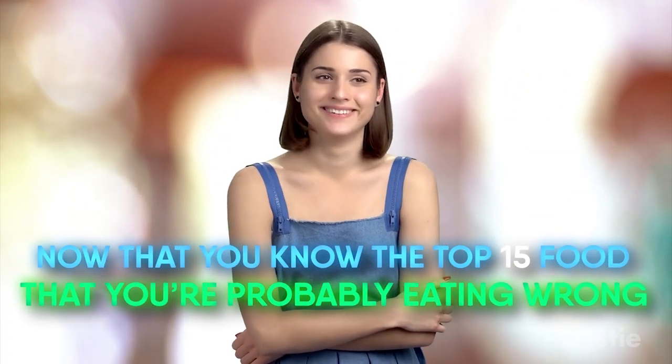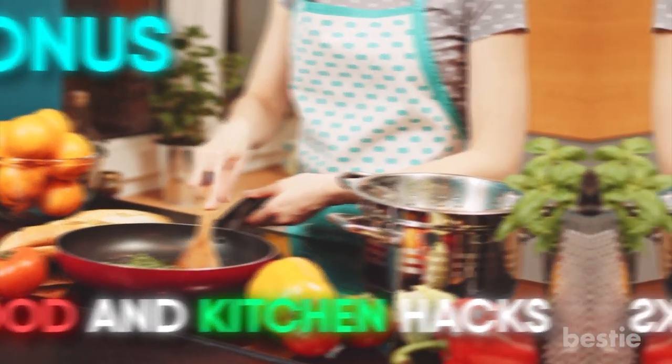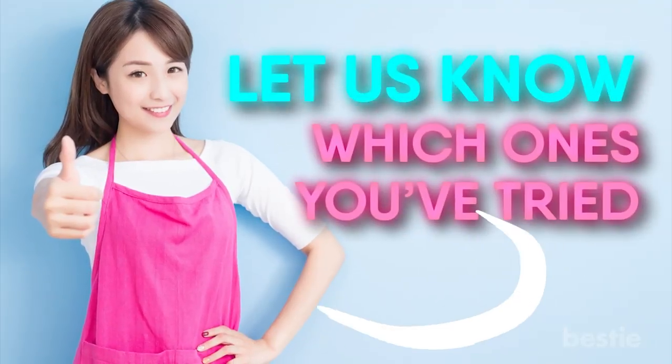Now that you know the top 15 foods that you're probably eating wrong, here are some bonus food and kitchen hacks that are sure to help you enjoy some of your favorite meals more. Be sure to let us know which ones you've tried.